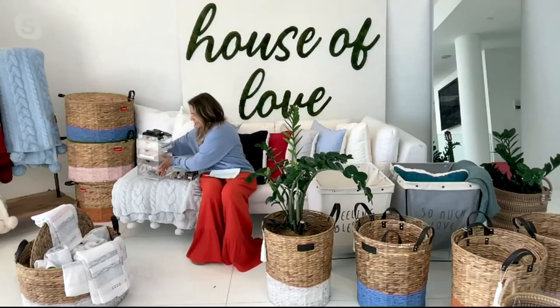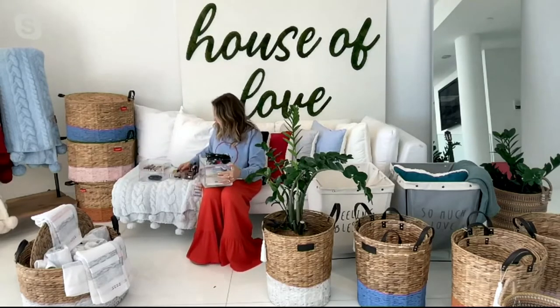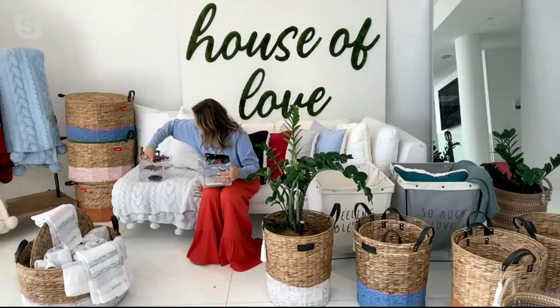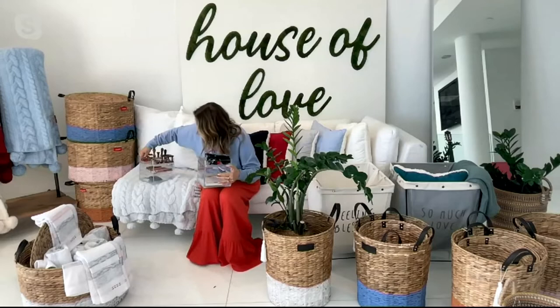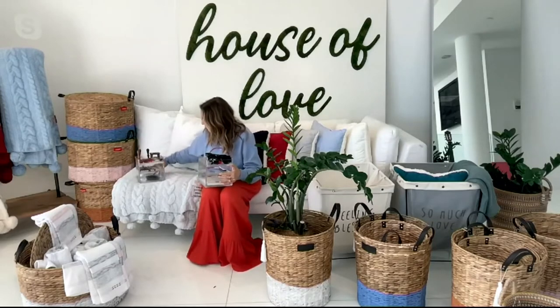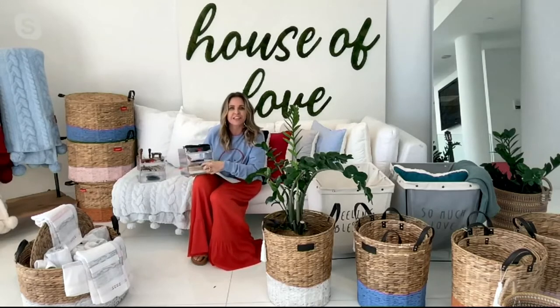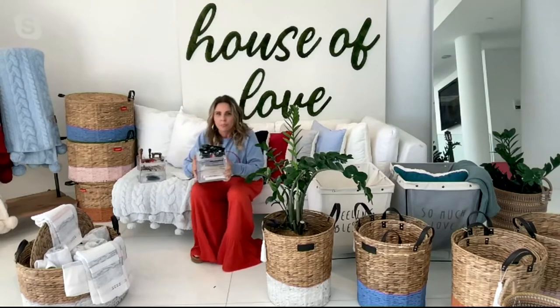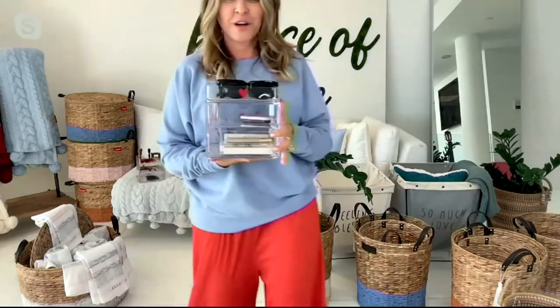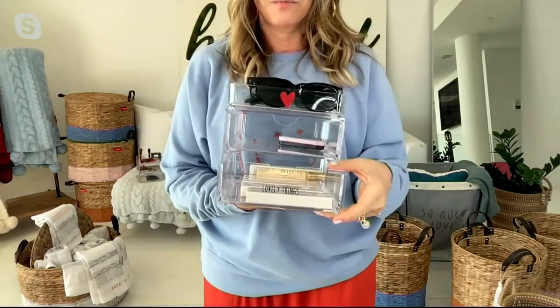Here I have two sets stacked. I'm going to put this one back in its original place — there you go. It's got the heart in the front. It says 'Lovely Things' right here on the bottom drawer — can you see it? There you go. See, you have 'Lovely Things,' and that's my Mia V perfume. Check it out, it's fabulous.